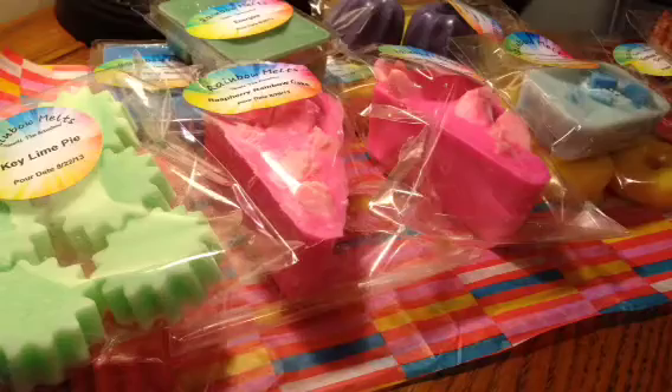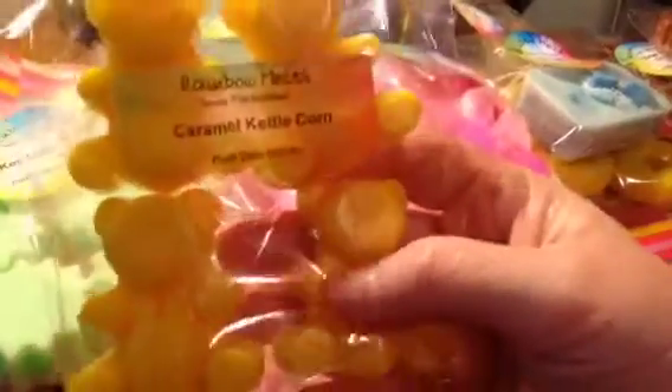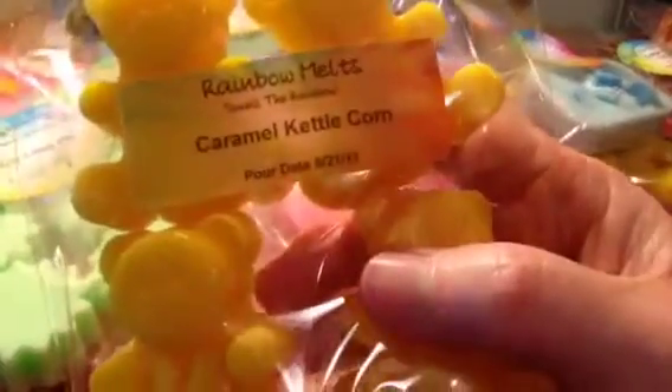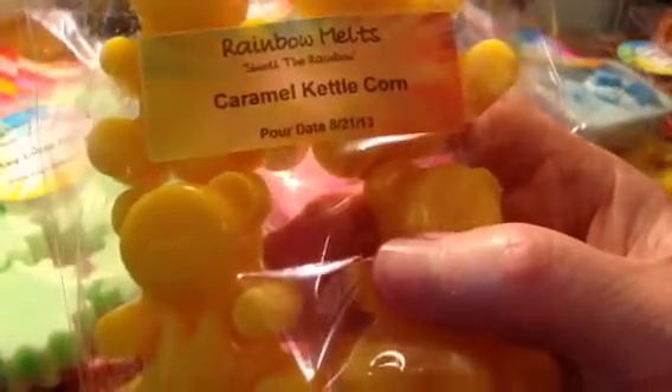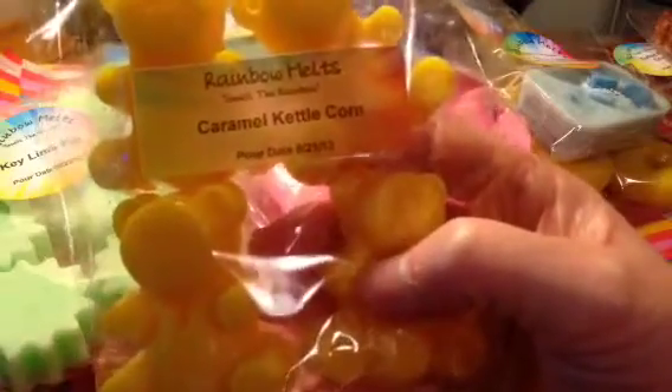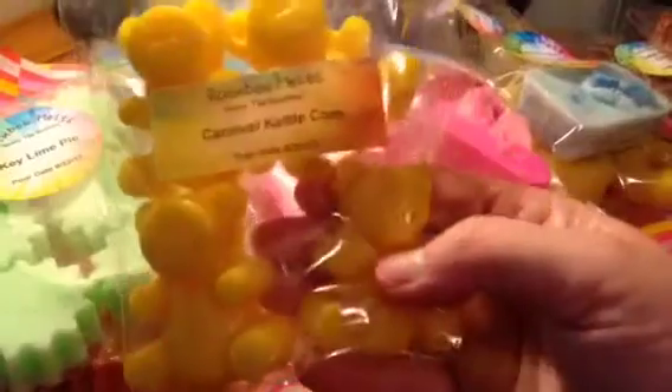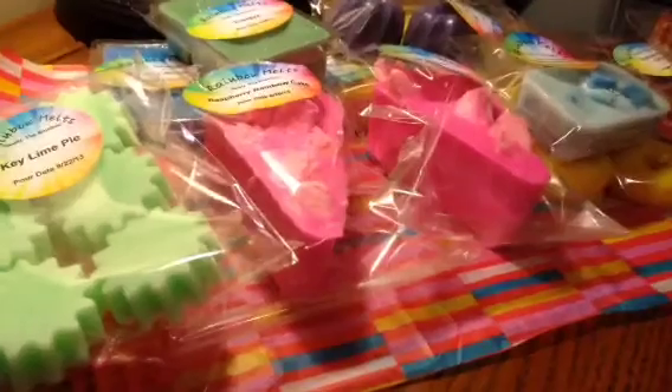Next I have one of my favorites, which is the Little Teddy Tarts, and this one is in Caramel Kettle Corn. As you can see, on every package it has the pour date, because I think it's very important to know when things were poured, so you know what to use first, what's the newest, what's the oldest — that kind of thing. You get four little tarts, and this is about three ounces. There are different scents in many of these.